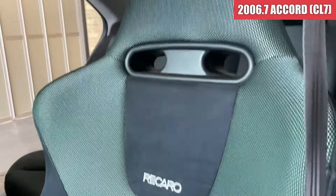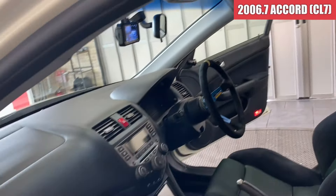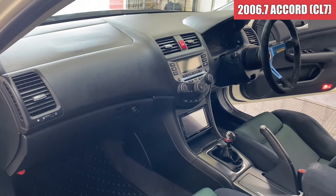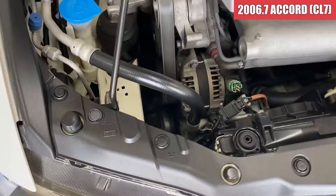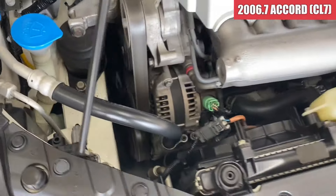フロアマットもね、助手席側はすごい綺麗ですね。まあ天張りの方もミルカラに垂れてきているというような感じはなさそうですね。では続いてエンジンルームを見ていきたいと思います。まずベルト周りからですね。特に変な音はしてないですね。